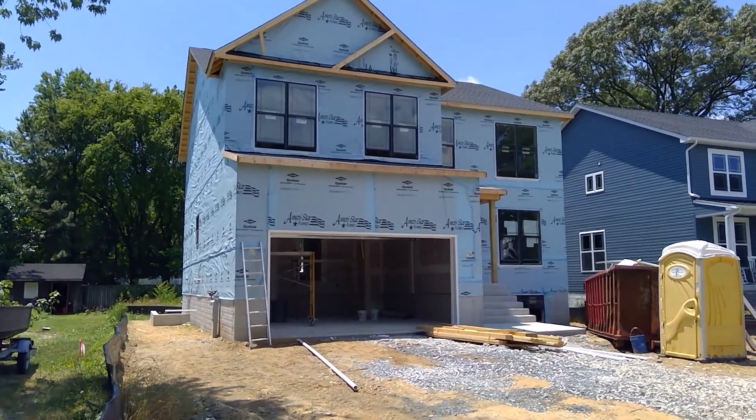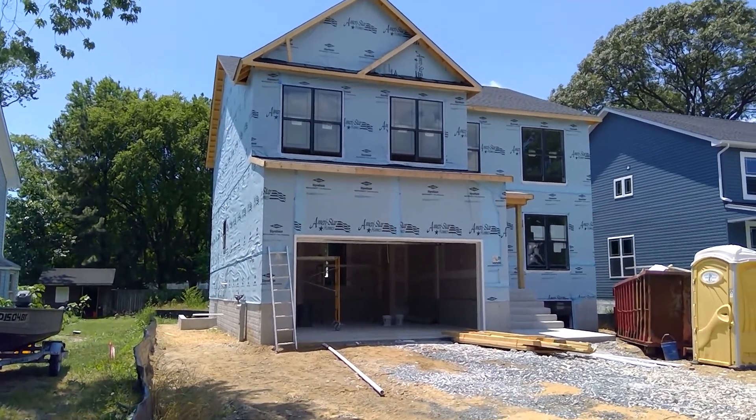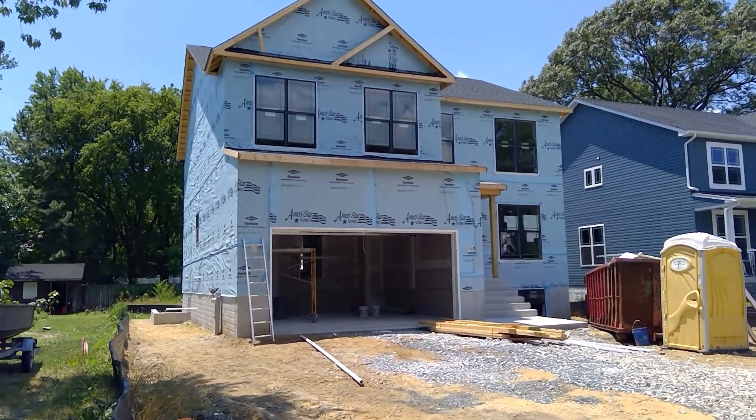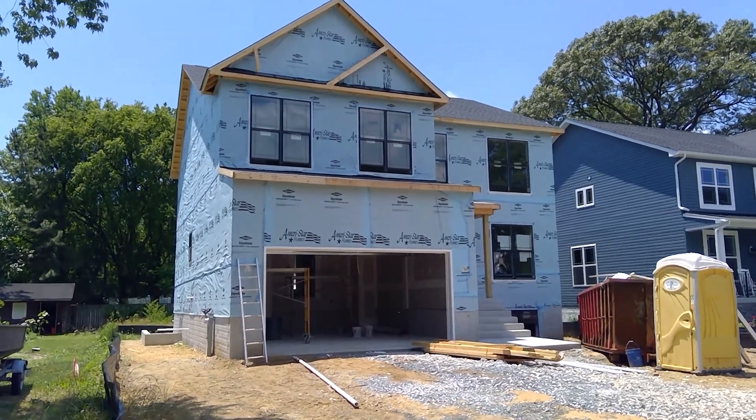Good afternoon everyone, this is Greg with Ameristar Homes on Friday, June the 26th. I'm out at River Bay Road, lot number five, with your production update. Some great progress.